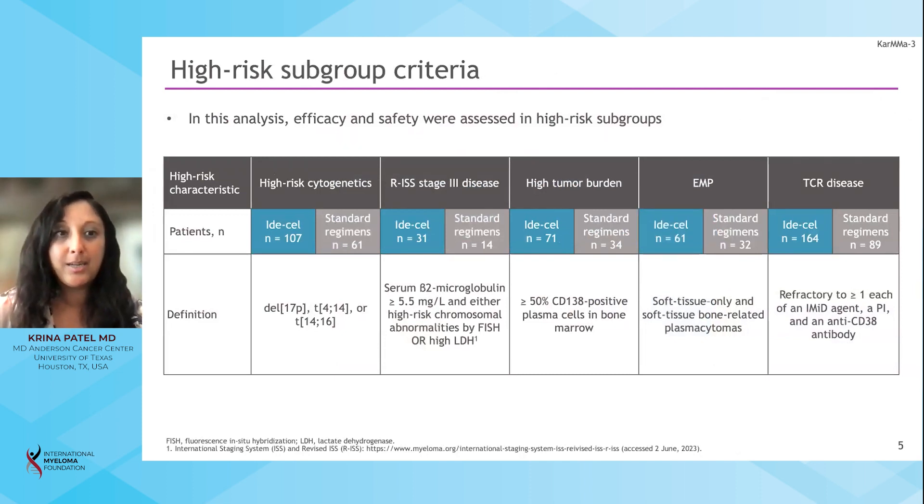Looking at the different characteristics we considered high-risk subgroups: high-risk cytogenetics — classically 17p, translocation 4;14, and translocation 14;16. We have data on 1q as high-risk as well, but didn't have enough data to include it here. ISS stage 3 disease — we usually assess this at diagnosis, but it's required for clinical trials and may serve as a future biomarker. High tumor burden means greater than 50% myeloma in the bone marrow. Extramedullary disease includes soft tissue only but also paramedullary plasmacytomas. Triple-class refractory means refractory to at least one IMiD, PI, and CD38 antibody.